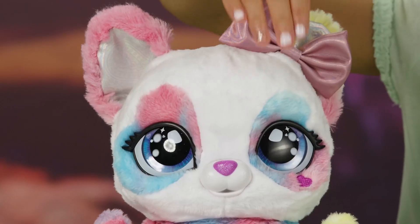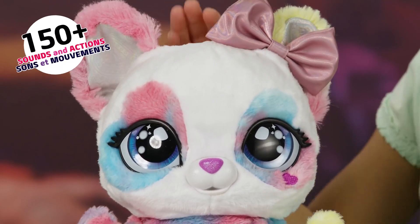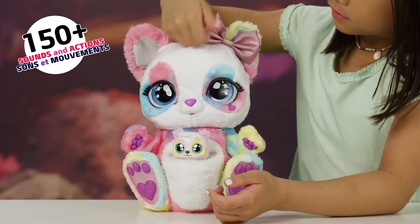Mama and baby Rainbow Roo love playing with each other. With over a hundred and fifty sounds and actions, you'll always have exciting new interactions.